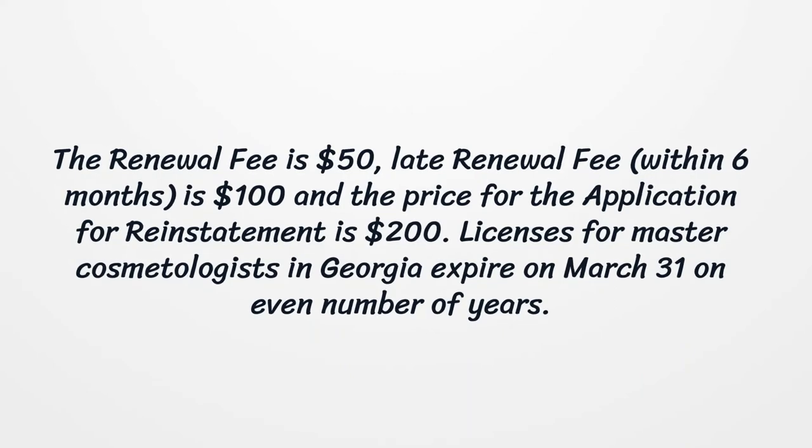The renewal fee is $50. The late renewal fee, within six months, is $100, and the price for the application for reinstatement is $200. Licenses for master cosmetologists in Georgia expire on March 31st on even-numbered years.